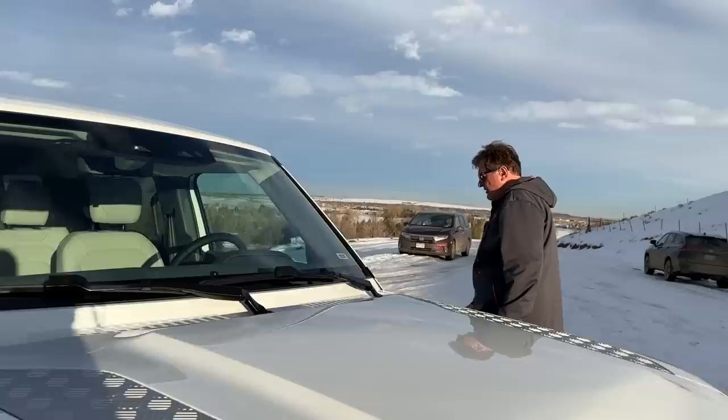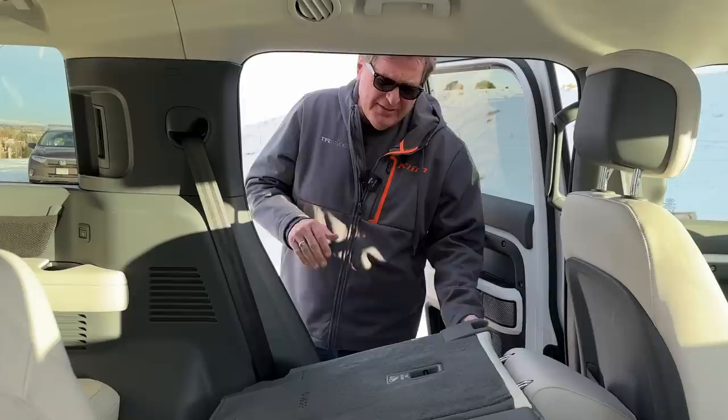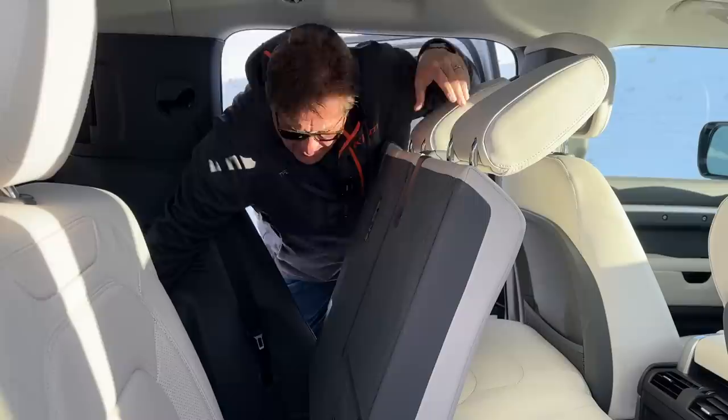We recently tested the Sequoia TRD Pro and the back row wasn't very comfortable — too high, stadium seating taken to the utmost. Let me see how this one opens up. The seat rolls forward — we get back here, and there's a two-three-and-three configuration. Let's close it up.